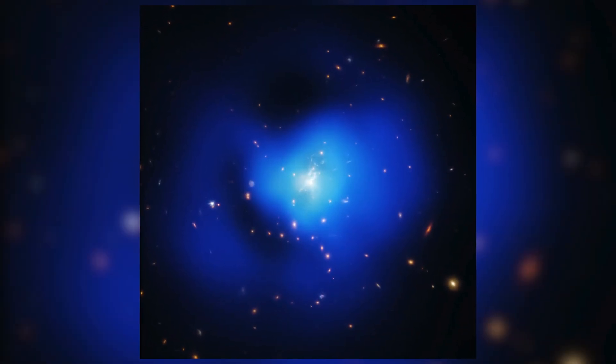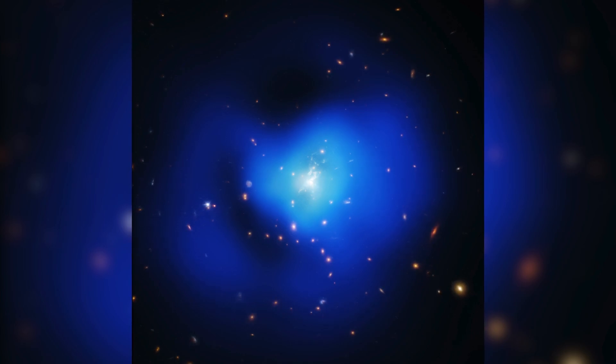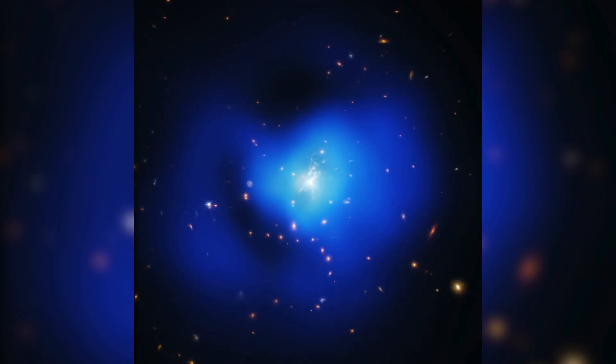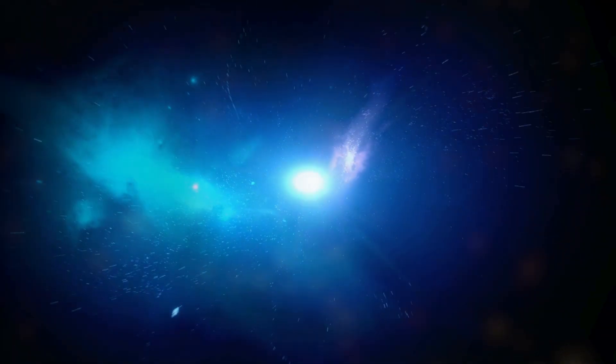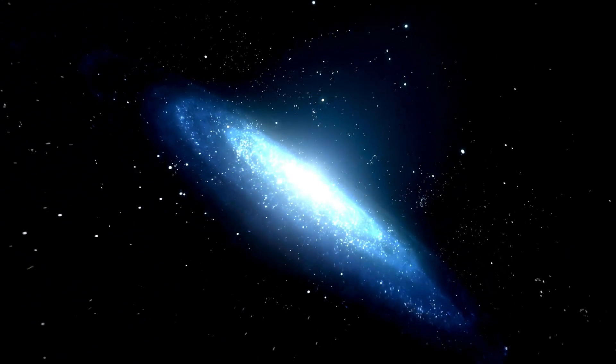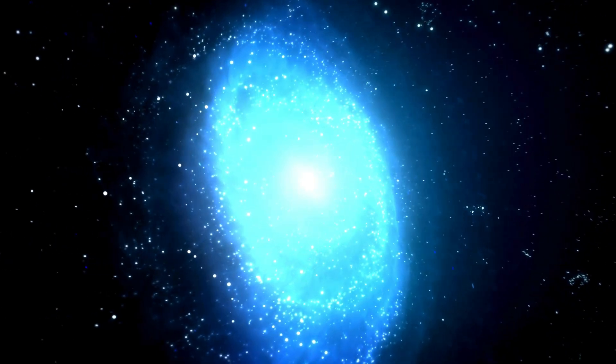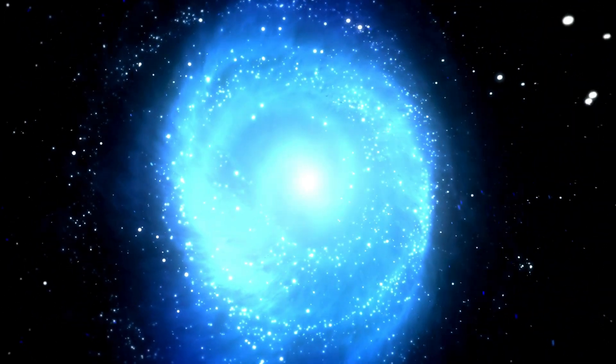Phoenix A is a supermassive black hole at the heart of a galaxy called Phoenix A, a central figure in the Phoenix Cluster located in the Phoenix constellation. This black hole not only stands as the largest known to humanity, but also carries the legacy of being one of the earliest black holes formed shortly after the Big Bang.